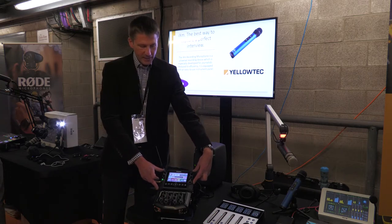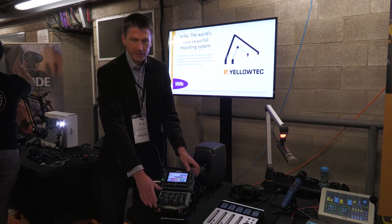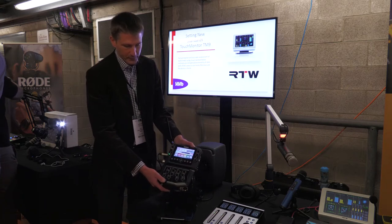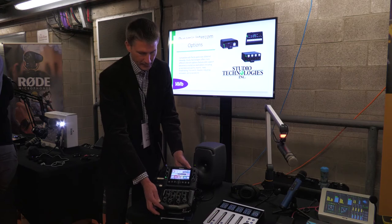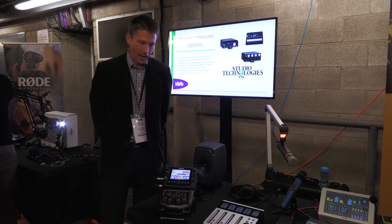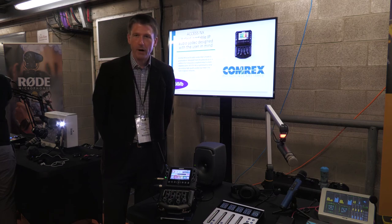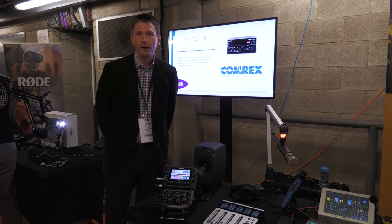This section here has two microphone inputs with headphone outputs and there's an additional mixer section you can add to that. There's one unit which adds another four microphone inputs and four headphone outputs for extra contributors. It's a real robust broadcast solution to get good reliable connection over IP networks.